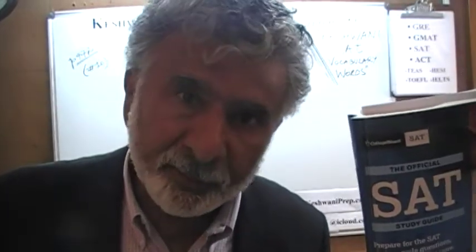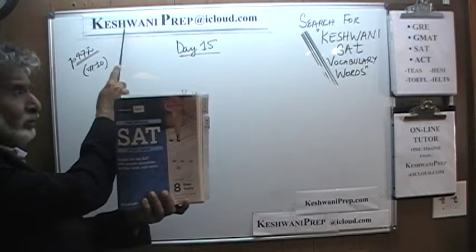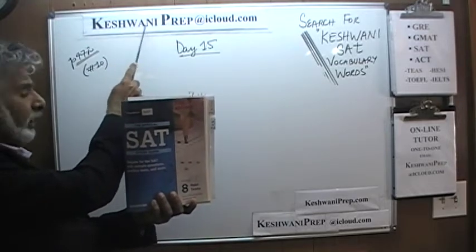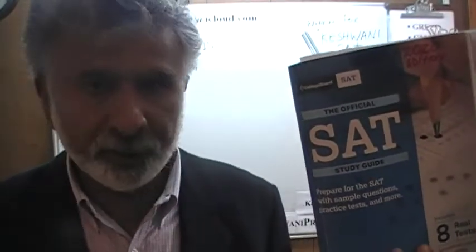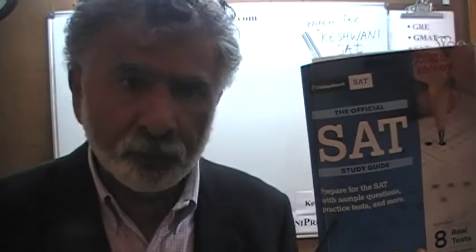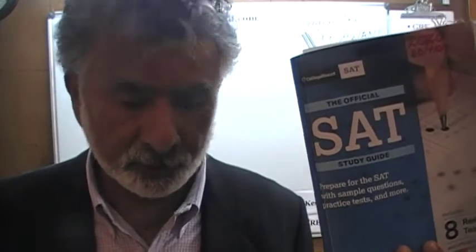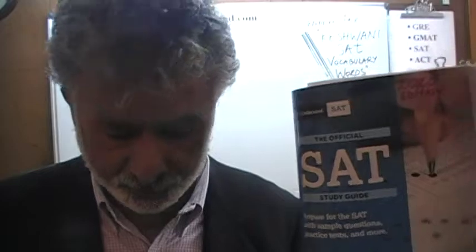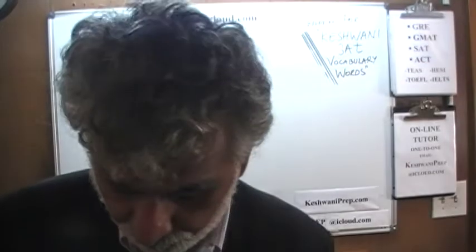Hello, my name is Kishwani — that's K-E-S-H-W-A-N-I. We are here because we want to prepare for the SAT. We have been solving SAT math problems out of this book: the SAT Official Study Guide 2020. If you do not own this book already, purchase one immediately. You are going to need it. Make sure you buy the 2020 edition, and always make sure the book is in front of you when you are working with me.